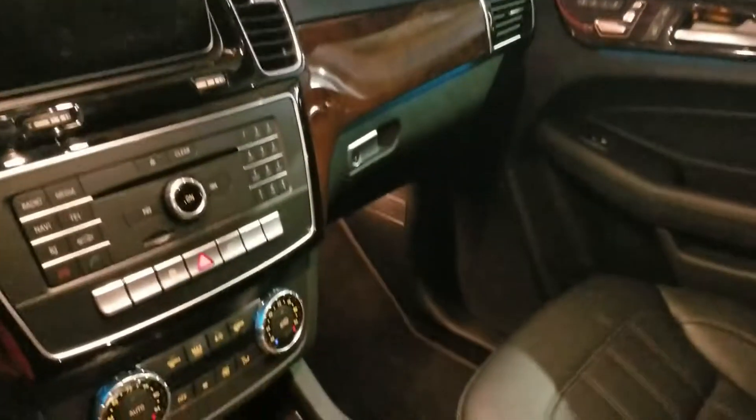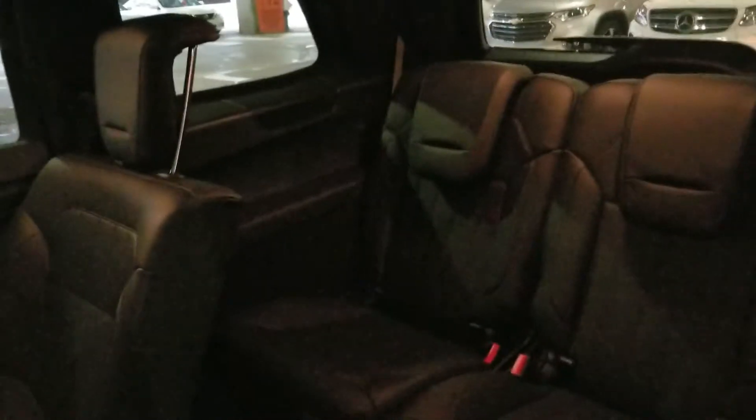This is the interior of the 2018 Mercedes-Benz GLS 450 — the cockpit area. This is the second row; you can see all three seats and the clean floors. It has a power folding third row, which is pretty cool. A lot of the large SUVs are getting that feature; it's pretty convenient. One seat is a little dirty, but the third row can power fold up and back down.